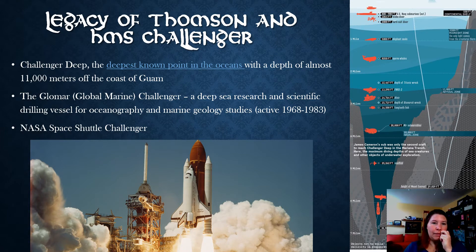Regarding Thompson's legacy and mostly the legacy of the Challenger — there are a lot of things named after the Challenger, including the deepest point in the oceans called Challenger Deep. There's a link here to a Popular Mechanics article that talks about James Cameron's very famous dive a few years ago.